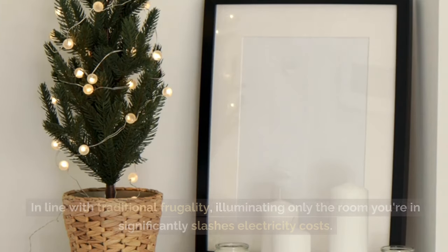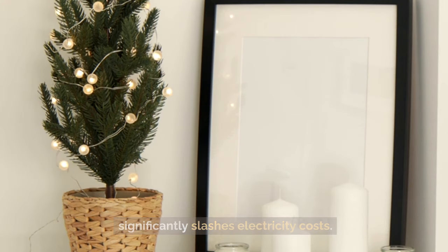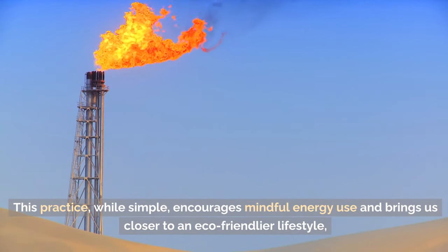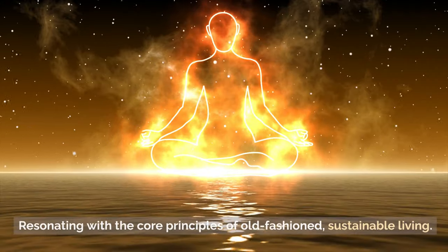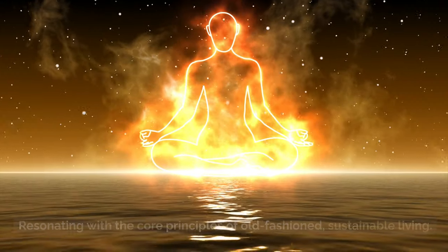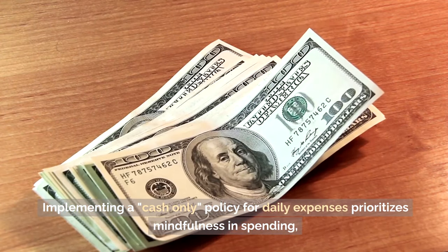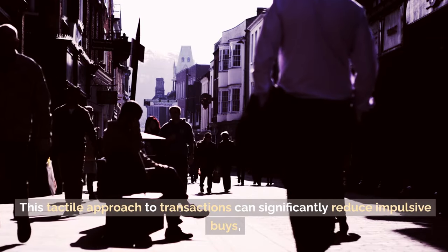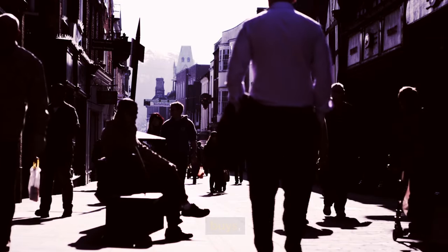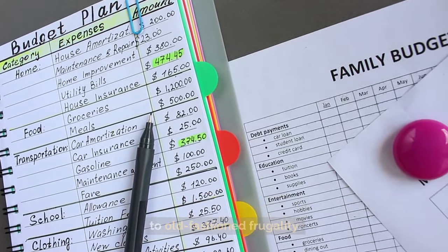Tip 10: Use one light bulb at a time. In line with traditional frugality, illuminating only the room you're in significantly slashes electricity costs. This simple practice encourages mindful energy use and brings us closer to an eco-friendlier lifestyle, resonating with the core principles of old-fashioned sustainable living. Tip 9: Use cash. Implementing a cash-only policy for daily expenses prioritizes mindfulness in spending, directly connecting you to the financial impact of each purchase and significantly reducing impulsive buys.